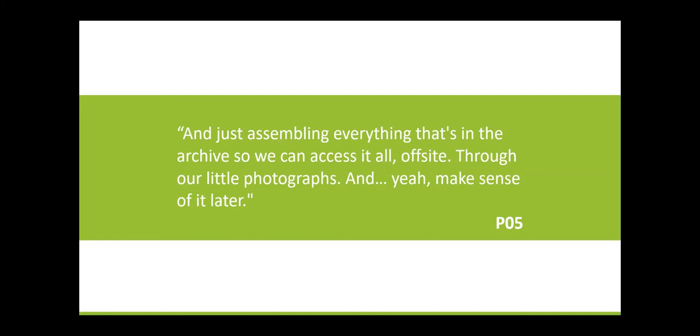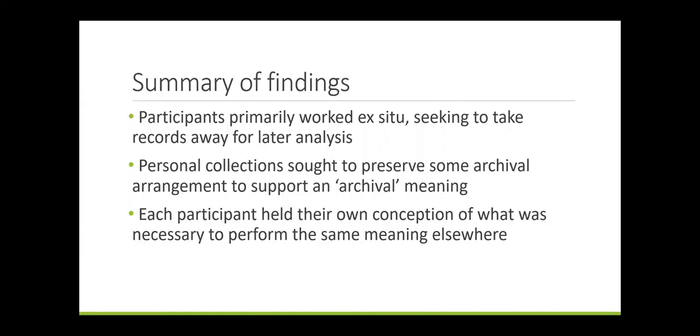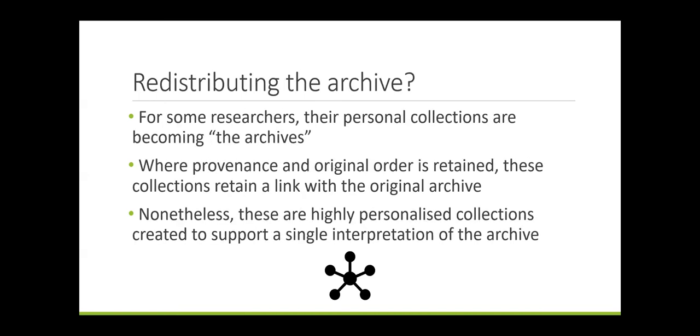This implies a separation between creating the collection and later stages of analysis. Participant Eleven noted: 'Once I have all the documents and I know what's in each one, let's say I'm writing a specific part in my thesis — so then I would copy-paste into a separate folder that's about that specifically.' She retains the structure of the original collection for initial interpretation, and only once she knows what's in each one does she move into a different arrangement that better supports her argument. All participants incorporated ex-situ work, seeking to take records away for later analysis. Some built personal collections that sought to preserve some of the archival arrangement to support a notionally archival meaning. However, these practices varied significantly between individuals, suggesting each held their own conception of what was necessary to perform an archival meaning elsewhere. For some researchers, their personal collections of items are de facto becoming the archives, though these are nonetheless highly personalised collections created to support a single interpretation.